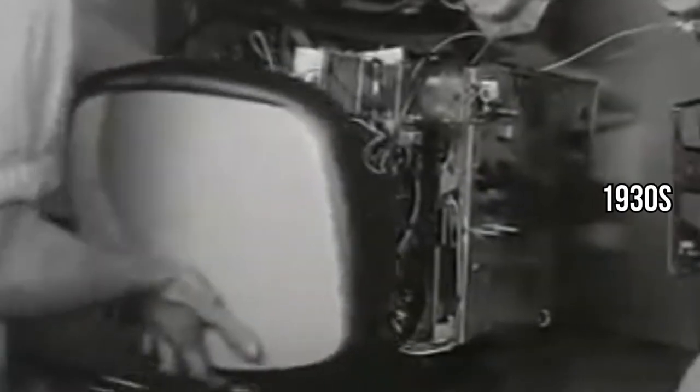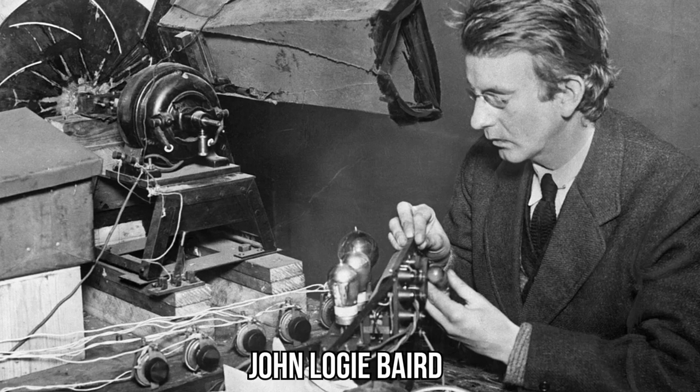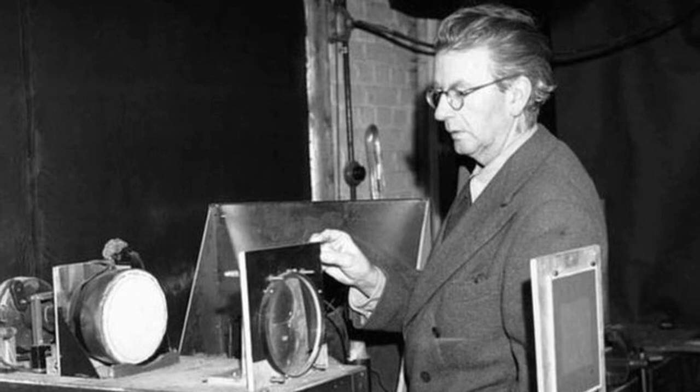Welcome to the 1930s, a decade when television started stepping into the spotlight. In 1930, imagine the excitement as John Logie Baird unveils something incredible — the first publicly shown color television system. Picture this: colors flowing on screen, a spectacle never seen before.